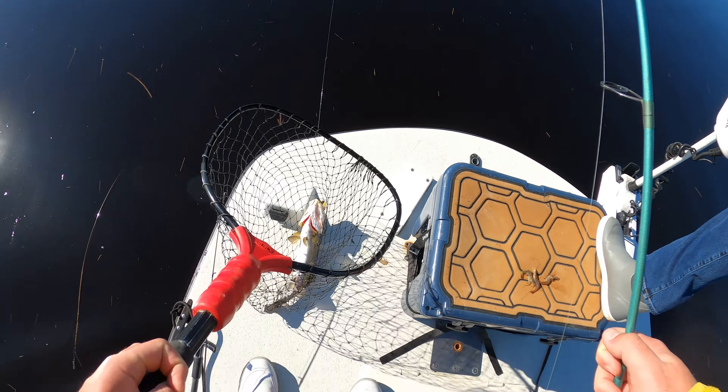Fish on, guys — immediate. As soon as I switched to the split-tail finesser in the Deadly Dragon Fruit color, I got bit. A tiny red, but still cool.